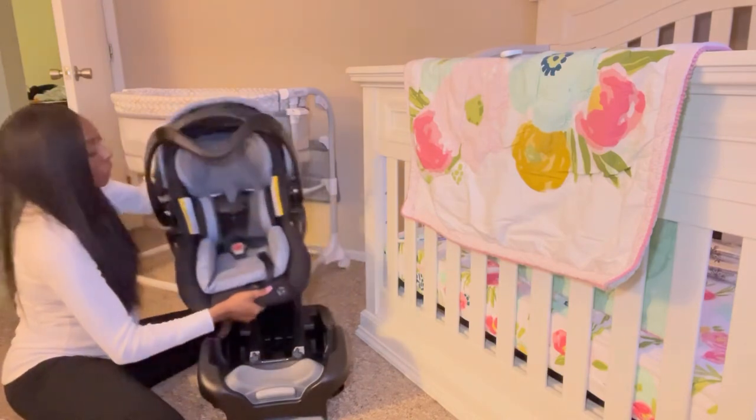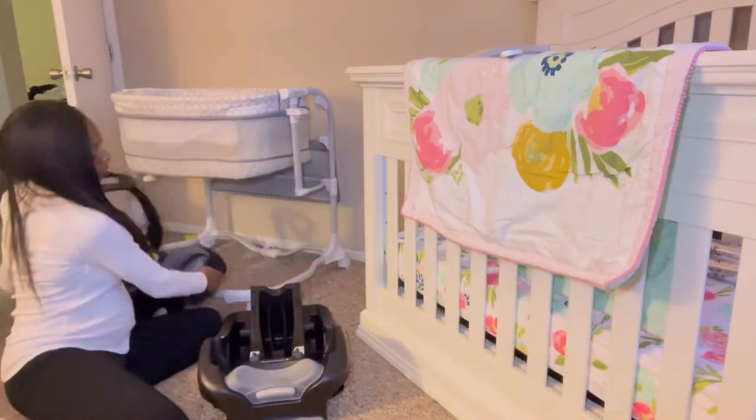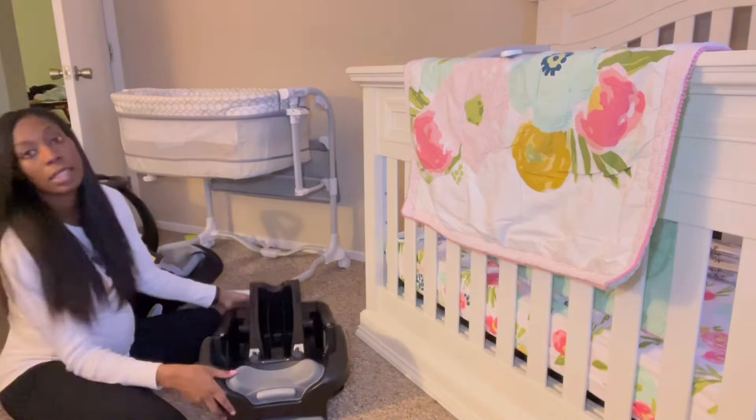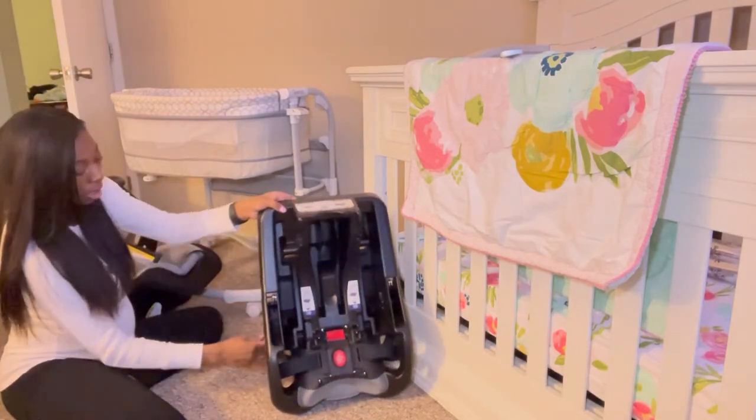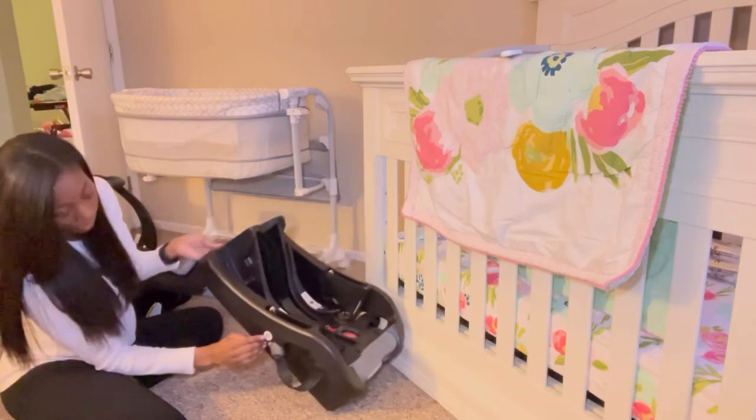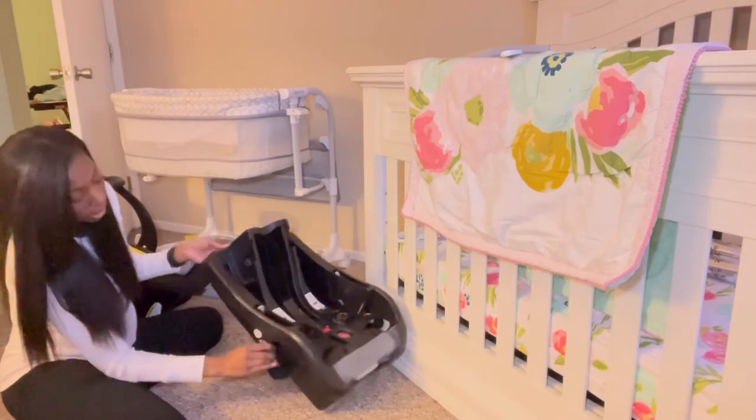So you push that and you lift it. This is the car seat, and this is the base that it came with. This will stay in the car. And it has how you latch it and storage and things like that.